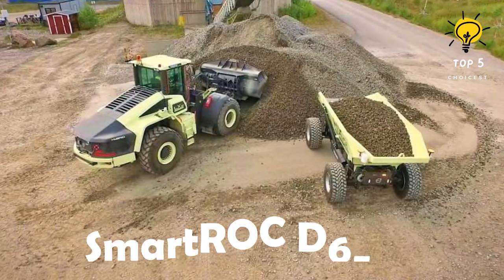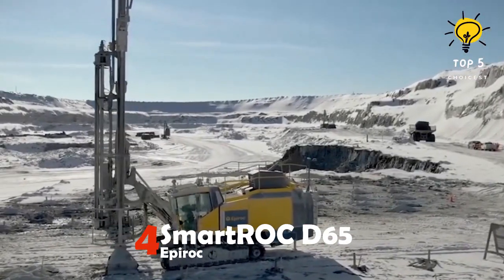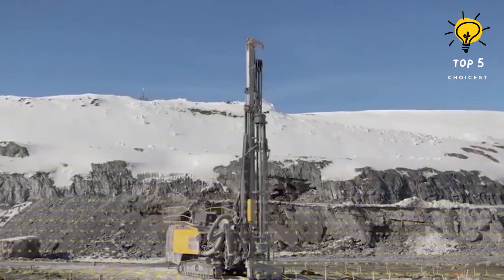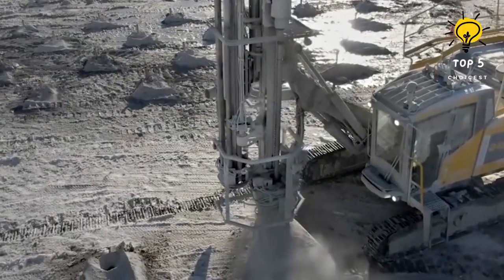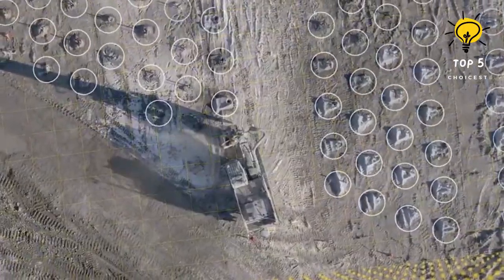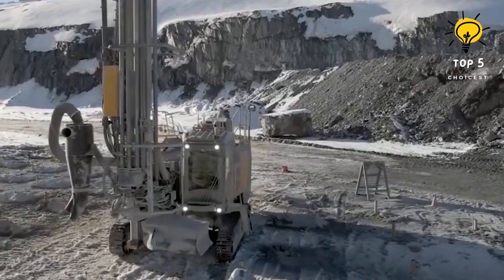Number 4: Smart ROC D65 by Epiroc. This is a surface drill rig utilized in surface mining. Its main function is to employ augers and apply pressure to remove minerals from the ground. The rig operates independently, with an operator overseeing the process via a computer. Using this rig ensures operator safety and enhances productivity.